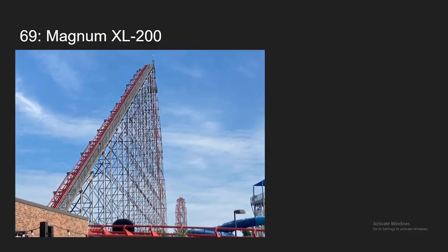Number 69, we have a coaster a lot of you probably thought was going to be higher on this list — Magnum XL-200. Now don't get me wrong, I still do enjoy the airtime on the ending finale and on that sustained hill right before the turnaround. But this ride's kind of rough, and the restraints really bother me — they're really bad. And other than those ending hills, the airtime strength is kind of overblown. I mean, it's ejector, but it's not like RMC level or anything. Other than the finale and that other hill, there really isn't a whole lot going on in the ride, which is why I do consider it overrated. So it's coming in at my number 69 spot.